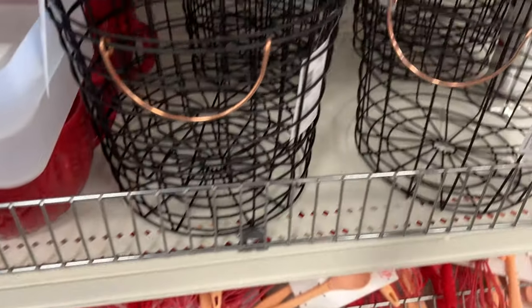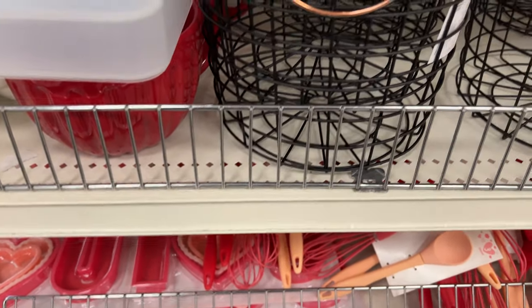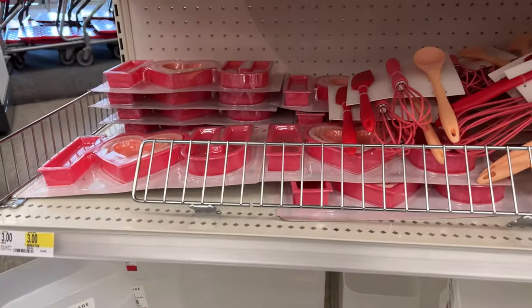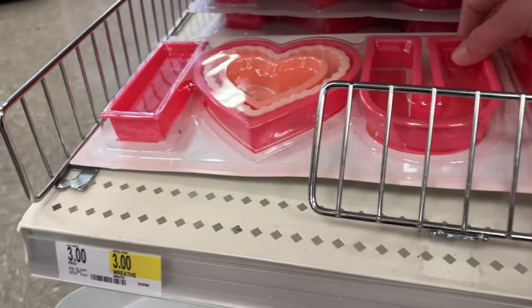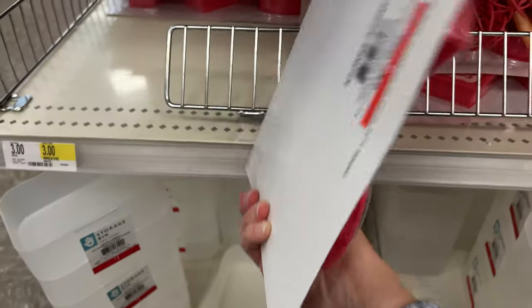These really fun crates — I think they're $5. And then we have some of these baking items — cookie cutters. And these are only $3. Really cute. And then storage bins for organization.